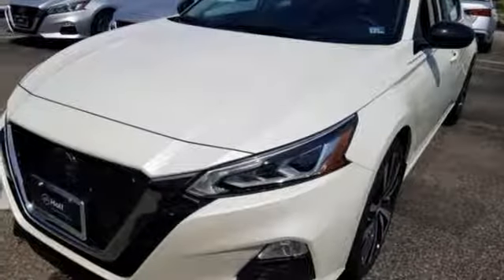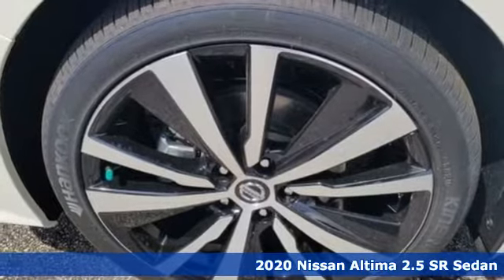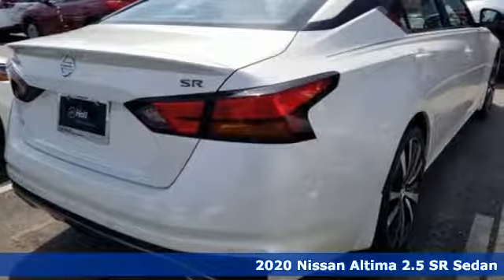Here's a new 2020 Nissan Altima. Add a little extra to the ordinary with the Altima — it's built to accentuate everything you love and need about driving.